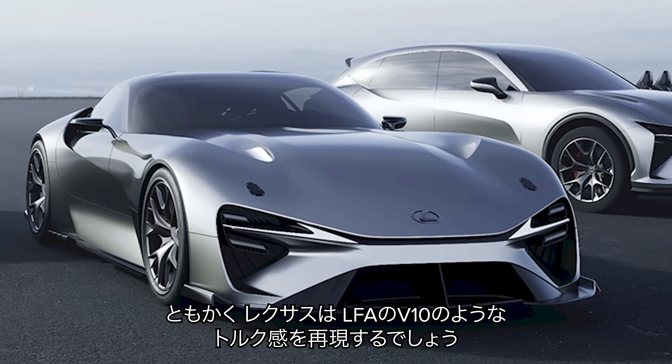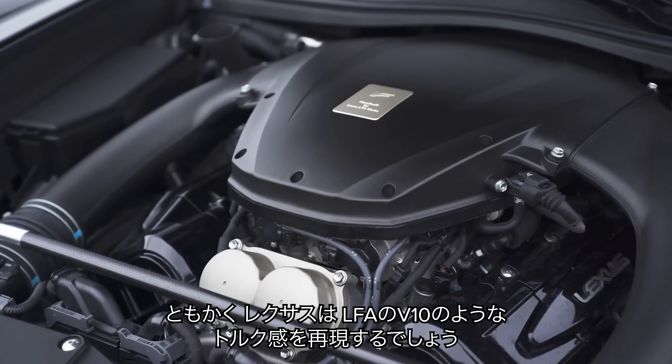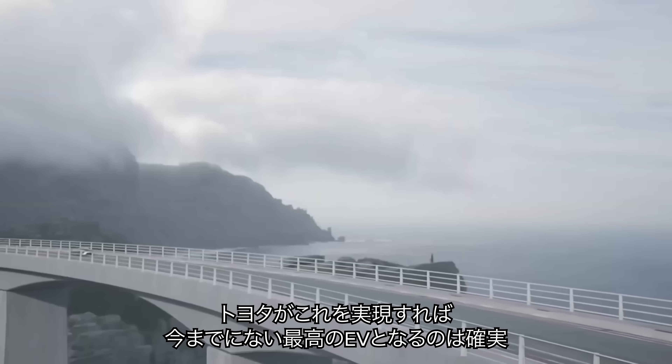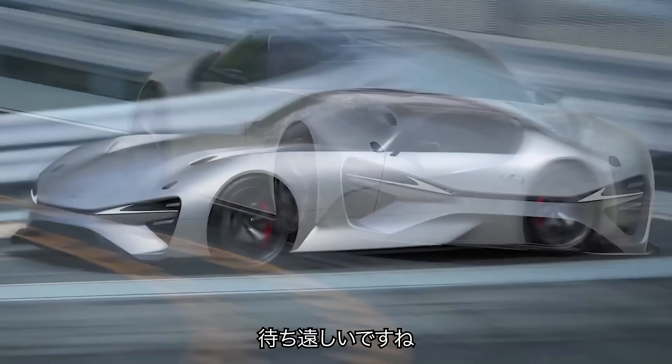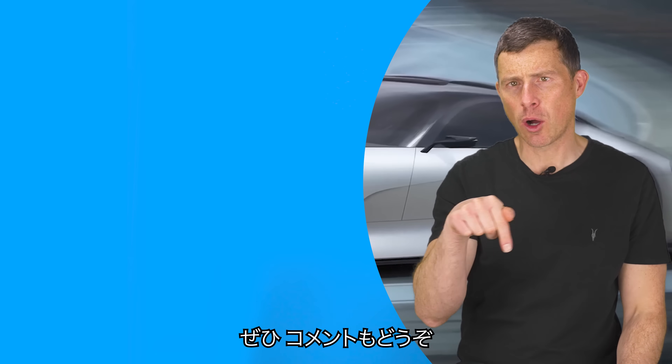With this car, Lexus will have to give it a setting to mirror the insane power delivery of the LFA's legendary V10. If Toyota and Lexus can pull this off, they could be about to make some of the most exciting and most fun electric cars ever made, and I can't wait to drive them. I hope you enjoyed the video — if you did, give it a like and let me know what you think in the comments below.